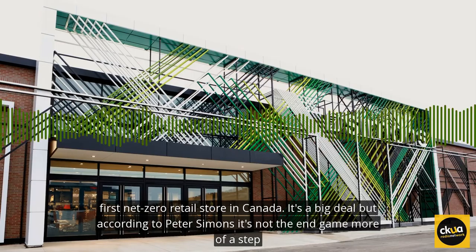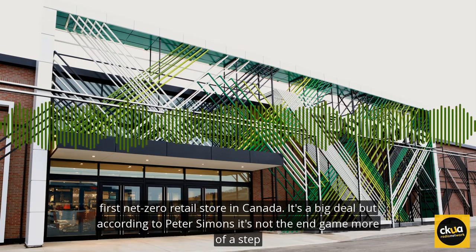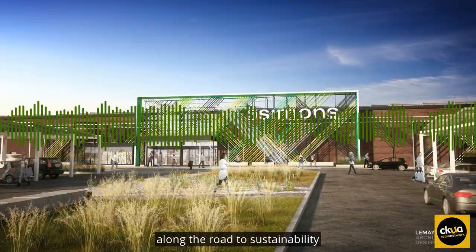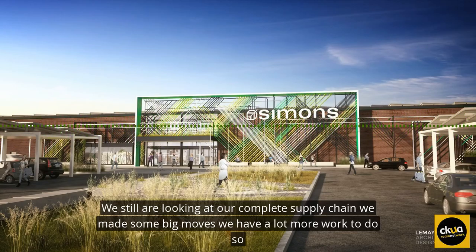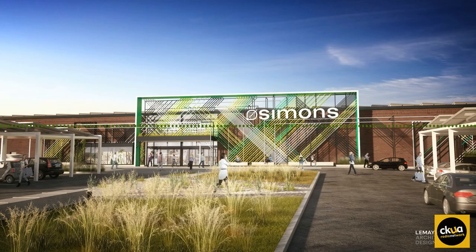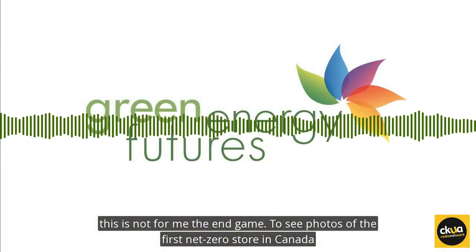This new Simons store is the first Net Zero retail store in Canada — it's a big deal. But according to Peter Simons, it's not the end game, more of a step along the road to sustainability. We still are looking at our complete supply chain. We've made some big moves. We have a lot more work to do. So this is not, for me, the end game.